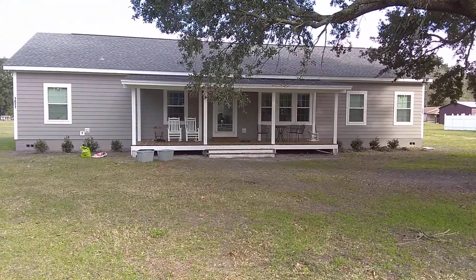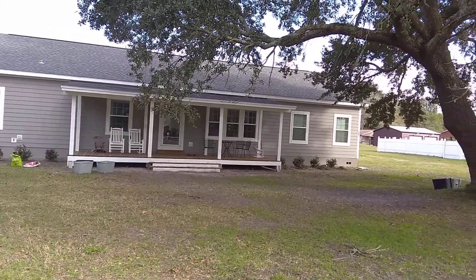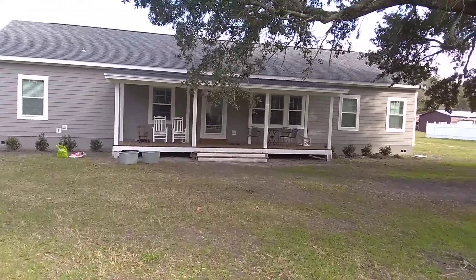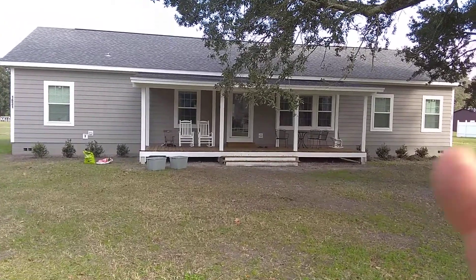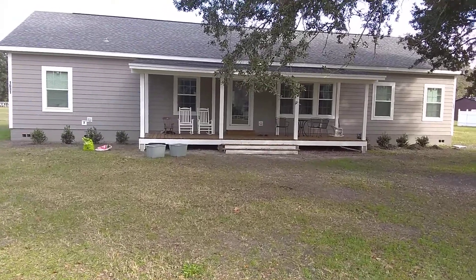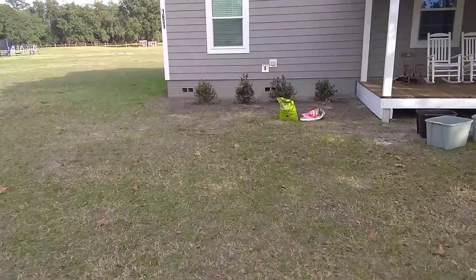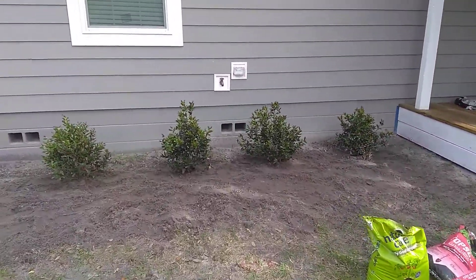Here we are in front of the house. Took some time over Christmas break to get some bushes — some holly bushes off Facebook swap. Just a little bit of landscaping makes the house look even better. Also got some rocking chairs for Christmas, thanks to the family. Got some holly plants; they should get a little bigger.